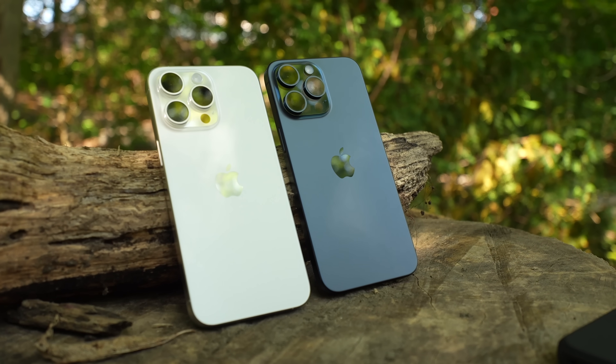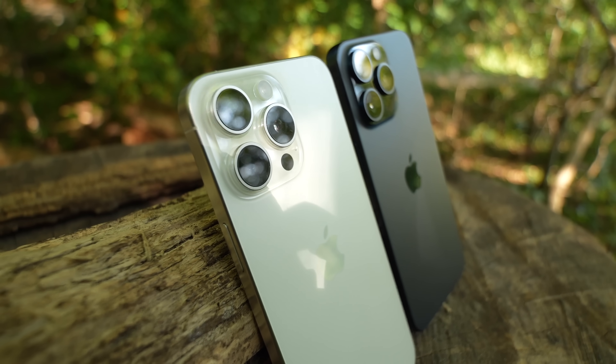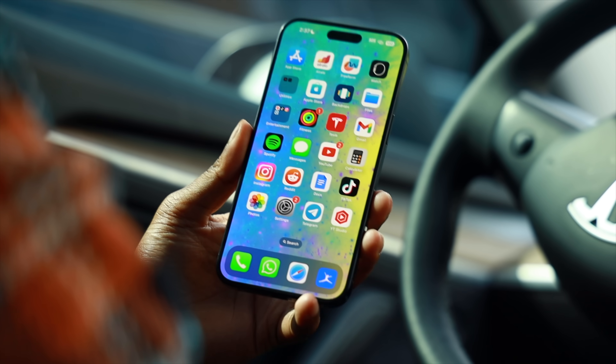My friend John and I went to pick up our phones together. He got his in the white titanium, and the white is also a very nice looking color. You honestly can't go wrong this year with any of the iPhone 15 Pro colors, except maybe the space black — I feel like the space black is by far the most boring color in my opinion. A big change this year to the iPhone 15 Pro lineup is instead of stainless steel, Apple opted to go with a titanium finish.